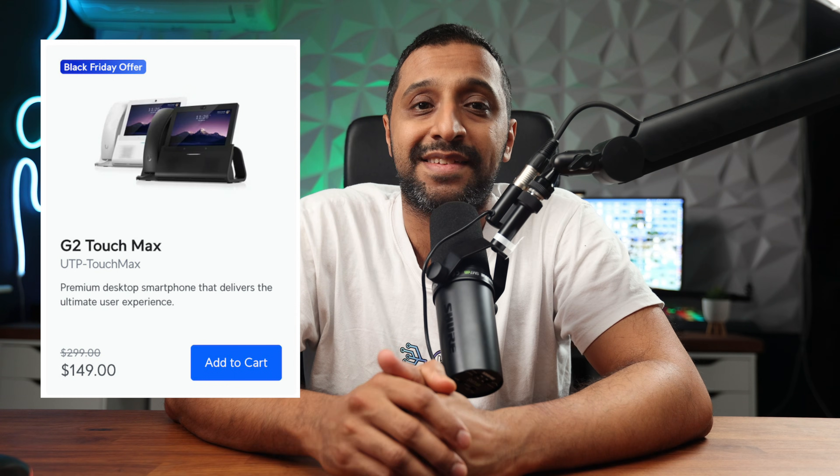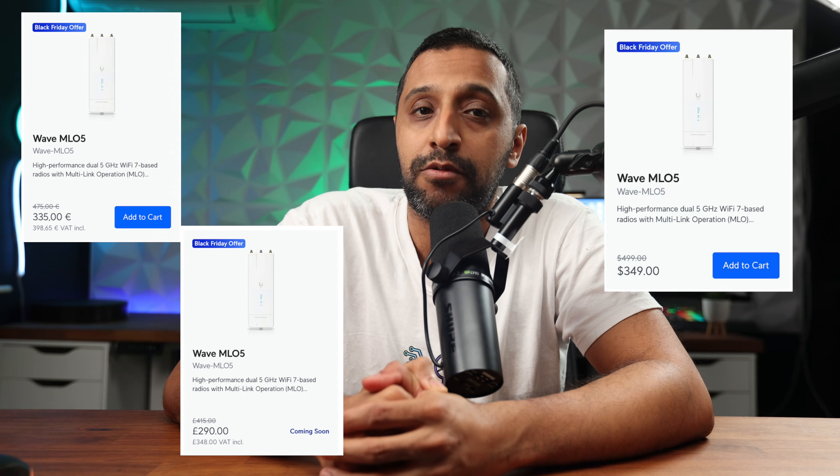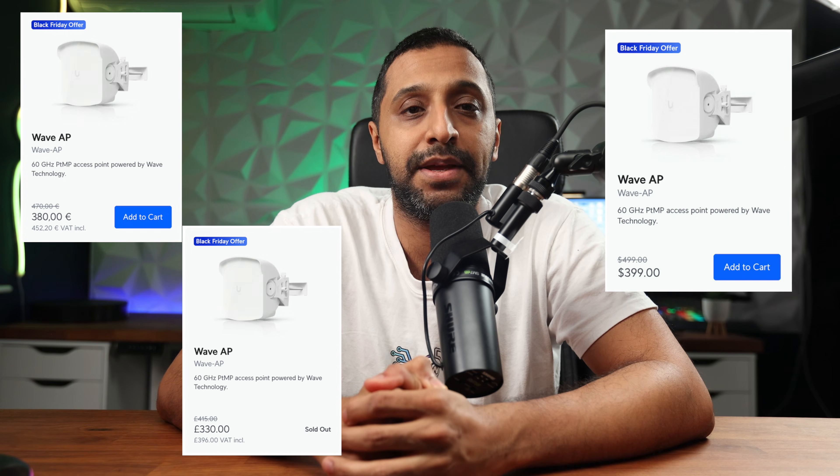If you're looking to get into UniFi Torque, you have the UPT Touch Max at $149, with a big saving on that as well. Finally, if you're interested in UISP, there are a few models available: the Wave 5 MLO5, AP Micro, Wave AP, and EPS 16.